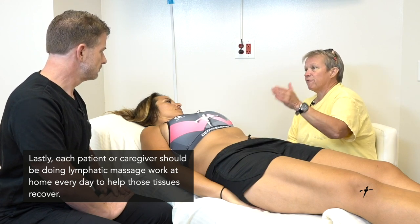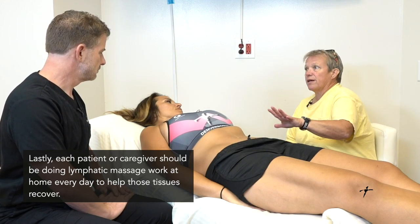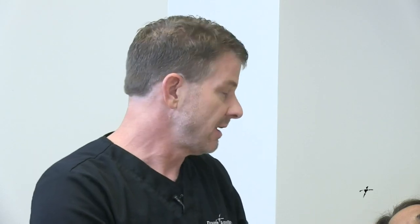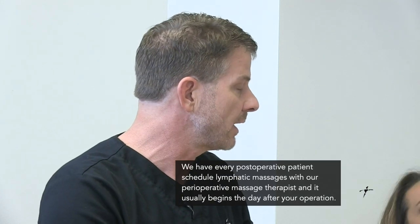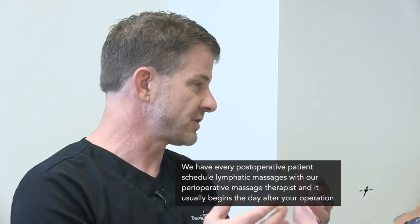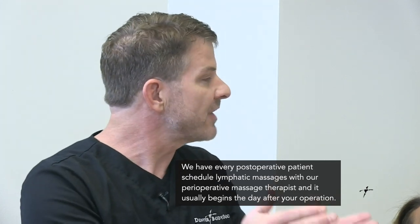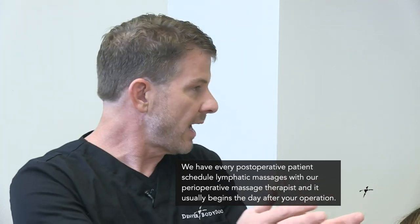We start the lymphatic massage so that patients leave that first day not scared to touch their own body. Many times that first session is the very next morning after surgery, or if they stay overnight in our surgery center we'll see them that very next day. Talk about the progression — how that moves along in the early phase and how it shifts as time goes on.